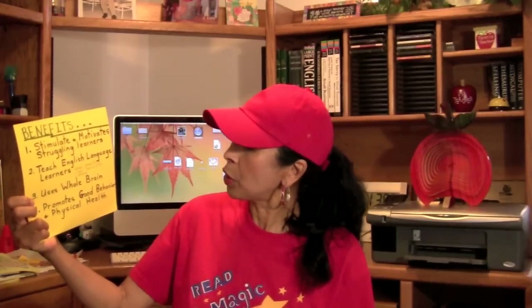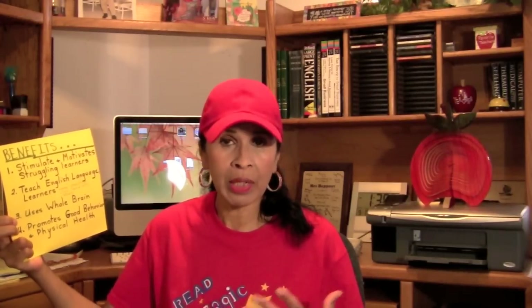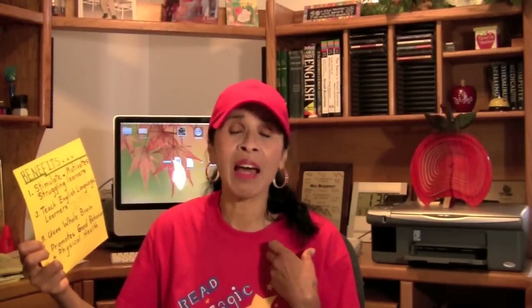Number two benefit is this helps teach English language learners how to speak the American language of English, because they're working all together during oral language. They're getting that exercise at the same time and feeling good about themselves and feeling good physically.